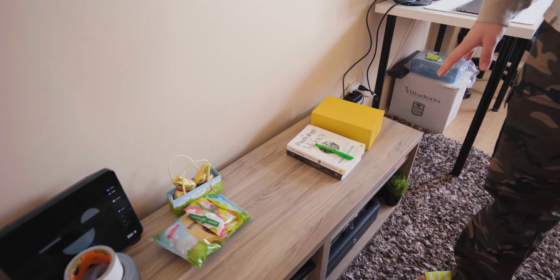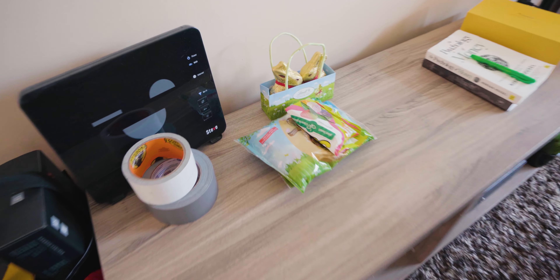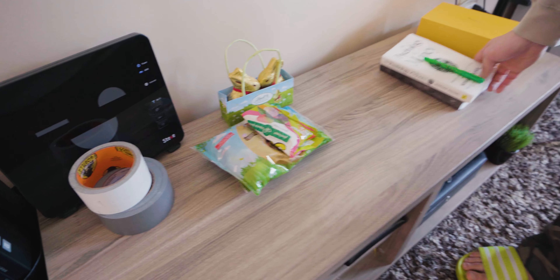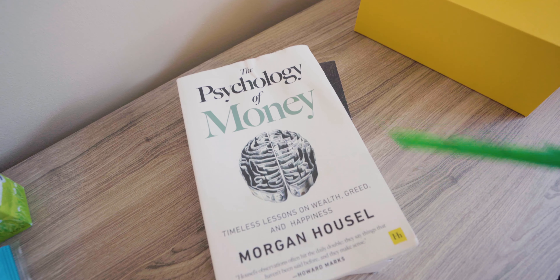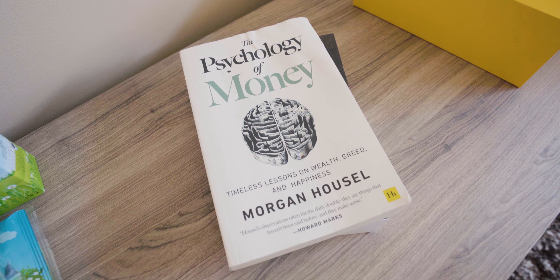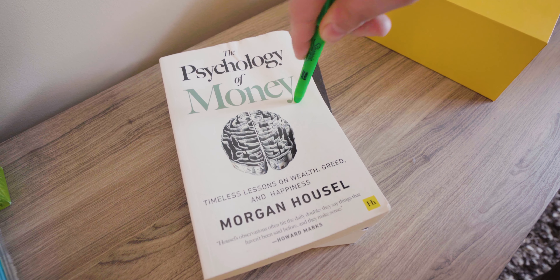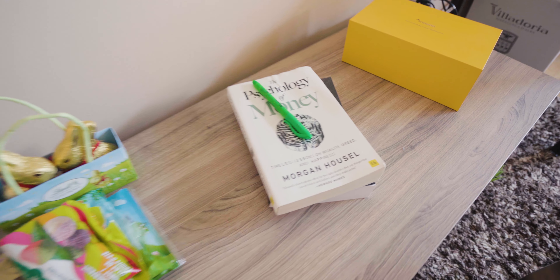We're going to start right here. Over here, down here, you can see there's this little module — nothing too crazy. I have a couple of candies since it was Easter. I keep some stuff I use every now and then. I have a book — I've shown this in a video in the past. It's a really good book if you're interested in learning about money in general, investing, and wealth. You should read it.